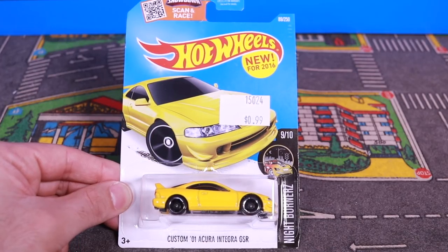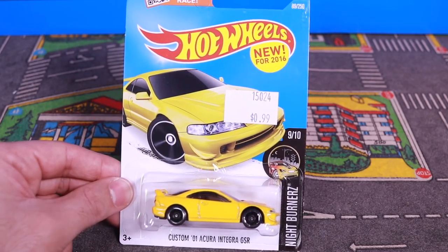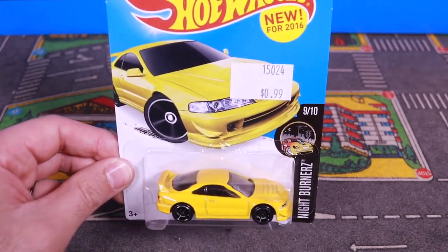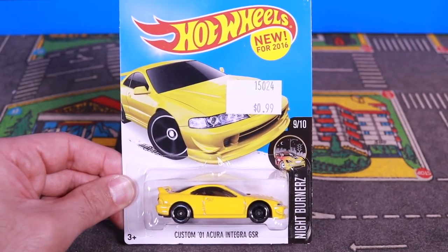What's up, Peak Timers? Today we're looking at the custom 2001 Acura Integra GSR. Let's go ahead and open this one up, get a closer look at it, and then we'll see it on our top speed test track on Saturday.